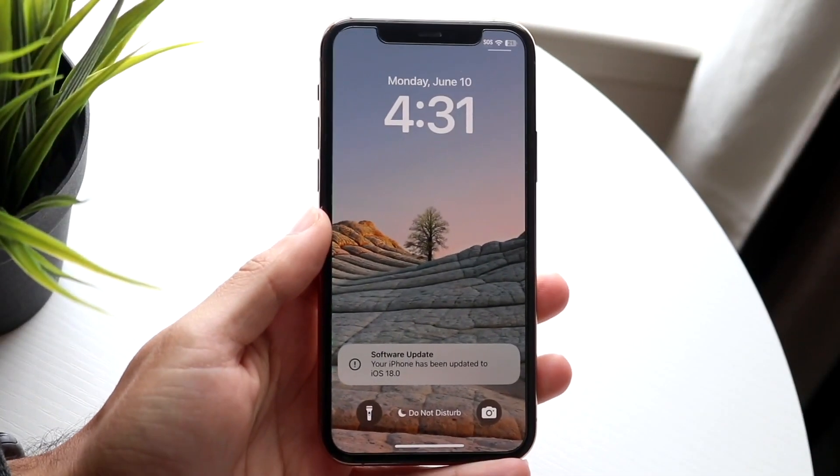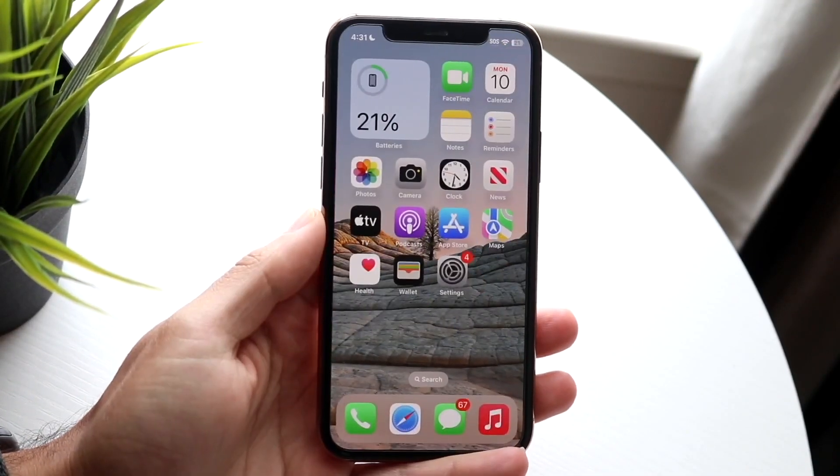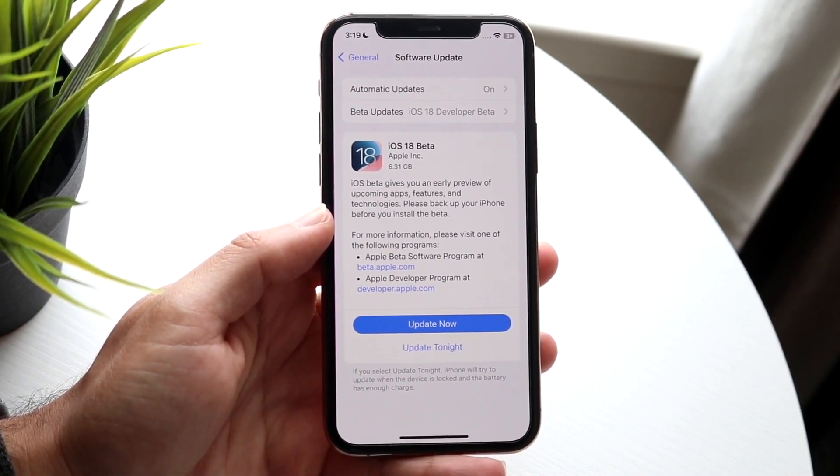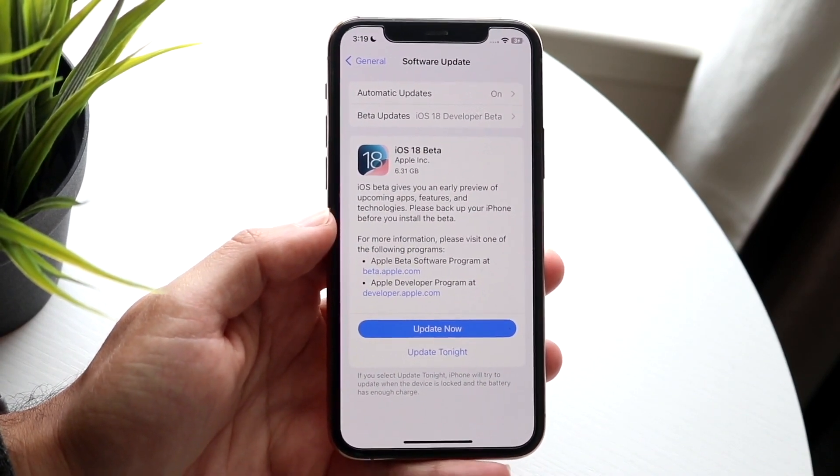Well everyone, iOS 18.0.1 is probably going to be a lot closer than you really think. iOS 18 just officially came out yesterday of me making this video, which is pretty crazy.